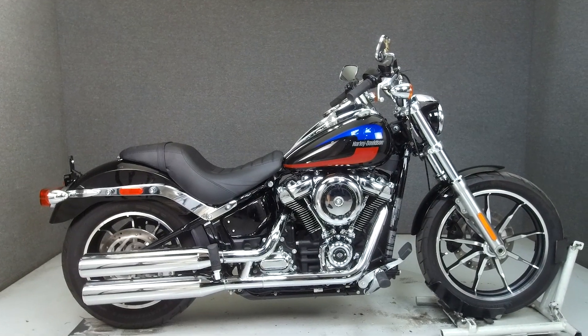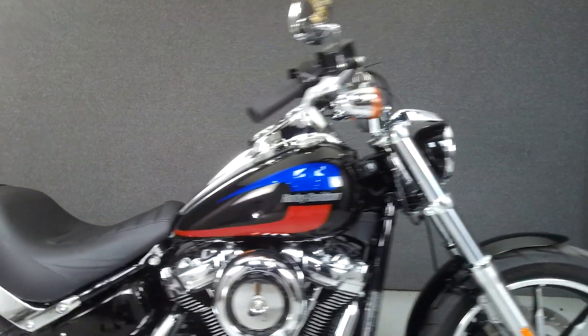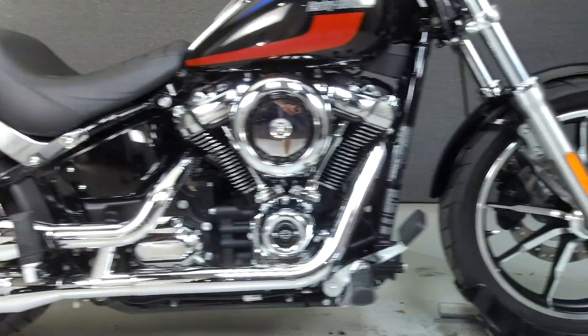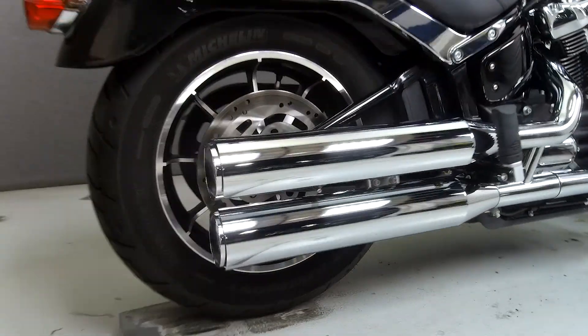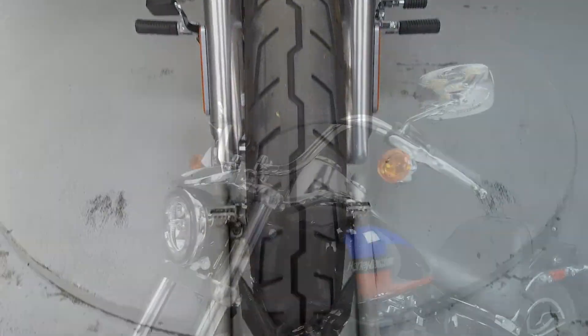Hey everyone, this is Keegan from National Powersports. Today we're taking a look at this 2018 Harley-Davidson Lowrider with 2,713 miles. Powered by a 107 cubic inch engine with a six-speed transmission, the Lowrider puts up 110 foot-pounds of torque at 3,000 RPM. It has a seat height of 27.2 inches and a curb weight of 661 pounds.